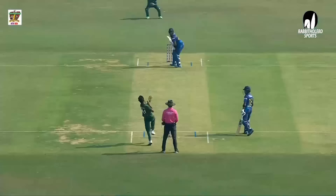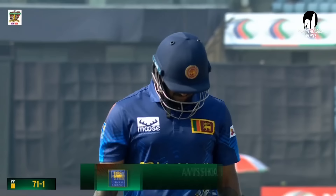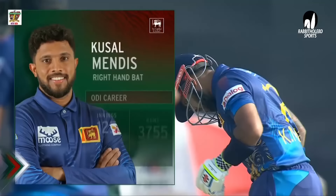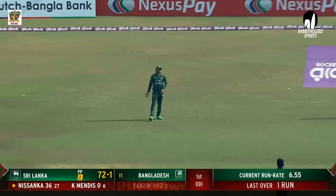Enough movement away from Avishka Fernando, who was throwing his hands outside the off stump trying to play on the up. The previous ball he smashed a similar delivery for a boundary, but this time the length was fuller. Avishka Fernando — a good start of 33.